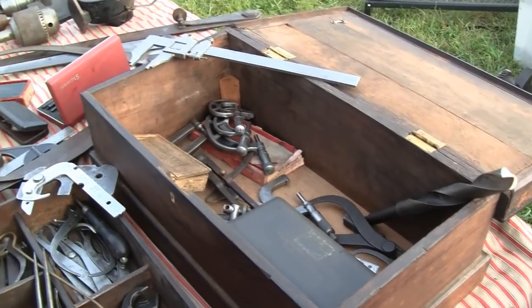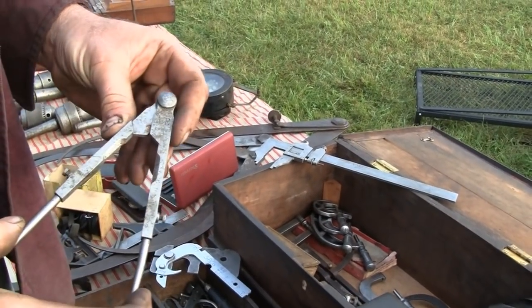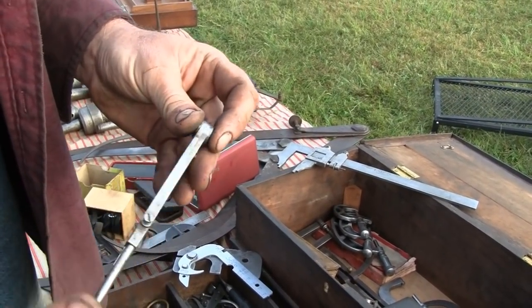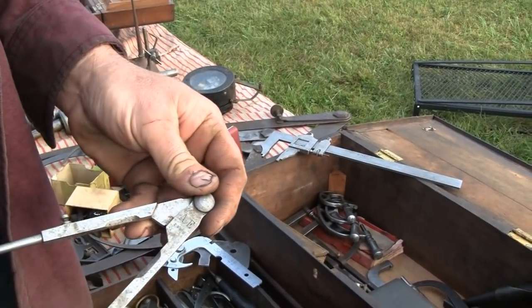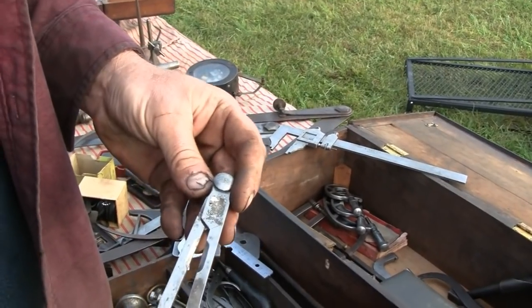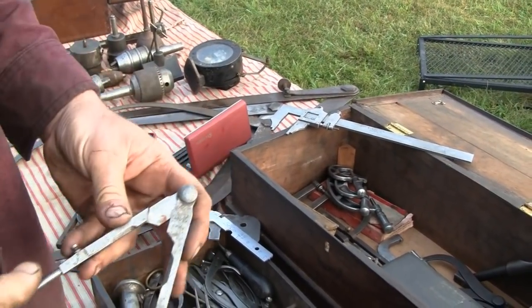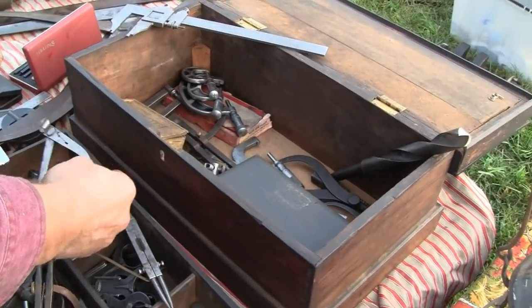Here we have a pair of dividers that somebody made - not a company, probably a machinist, maybe in trade school. It's just so well made with a nice stamp: 1895. The points come out - that is just a work of art for your basic pair of dividers.